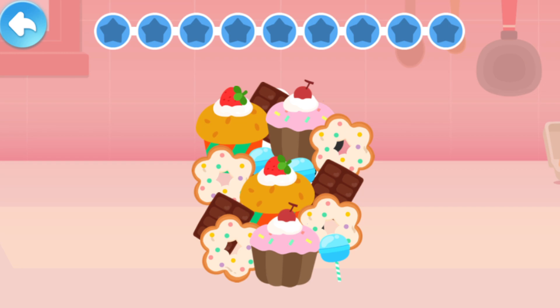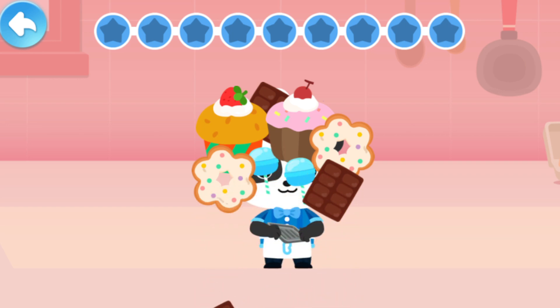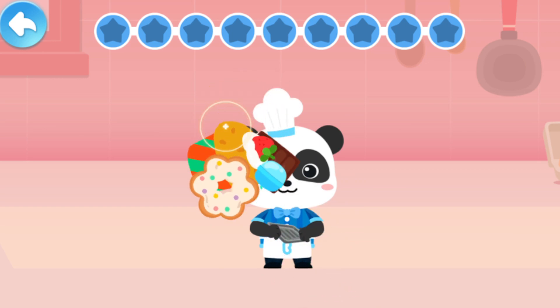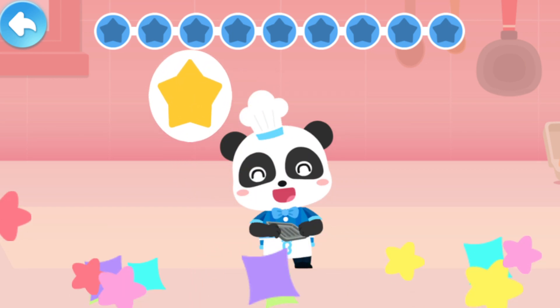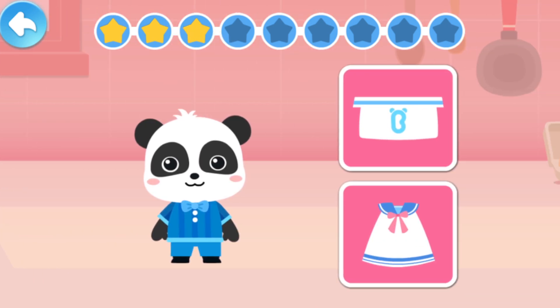Tap and see who's hiding behind the cake! Dessert chef! Dessert chef! Which one belongs to a dessert chef?